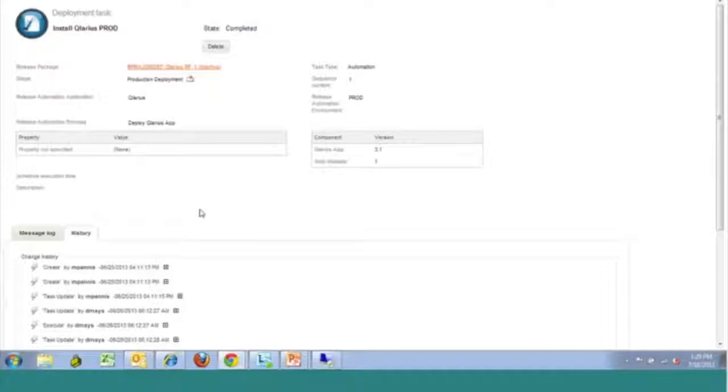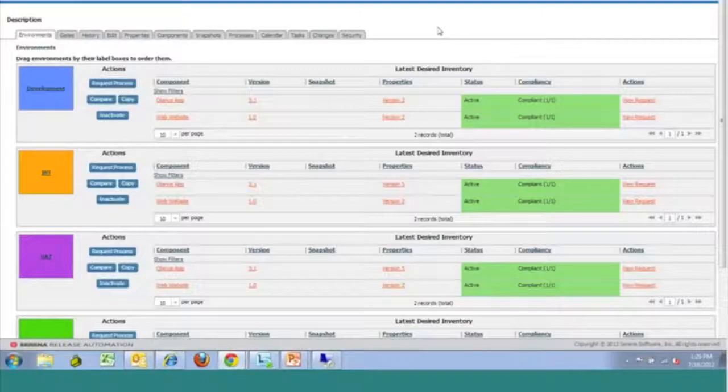Let's dig deeper into the release automation application. This is the interface for Serena release automation, and from this view we have an overview of all the different environments we can deploy to. This will be defined by you, with one or more resources associated with each environment depending on the number of servers you have. Just like release control, we have a high degree of auditability here. This screen is kind of the overall dashboard view — it gives us visibility into all of the environments, and on the right-hand side we can see the last deployment made out to those environments. Green indicates it was successful; if it had failed, we would see the environment is not compliant. We can also get an instant view of what version of the application is deployed in each environment, so you can see what's in UAT versus integration test in a single view.